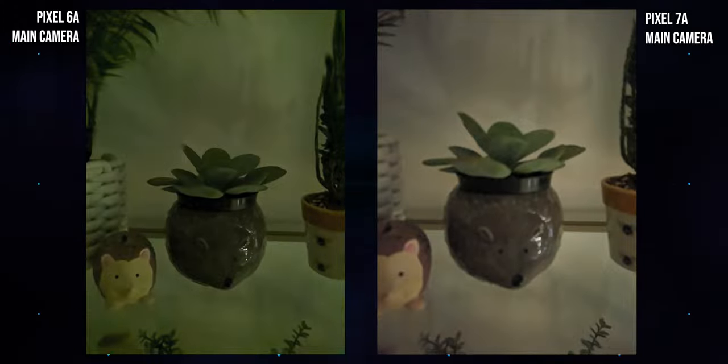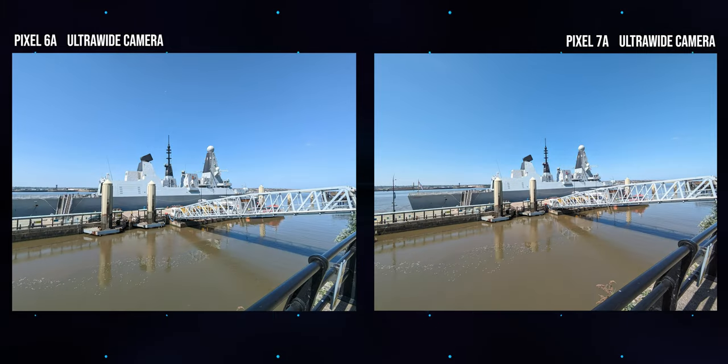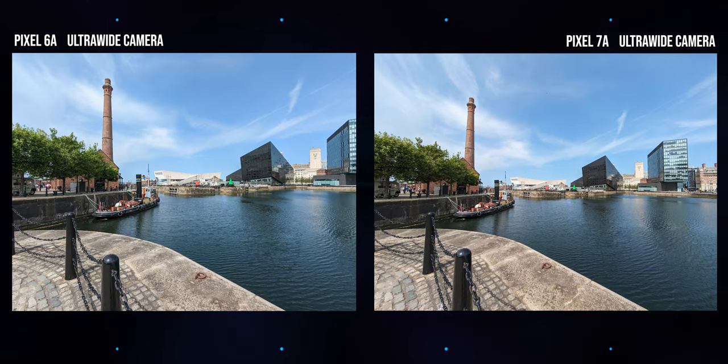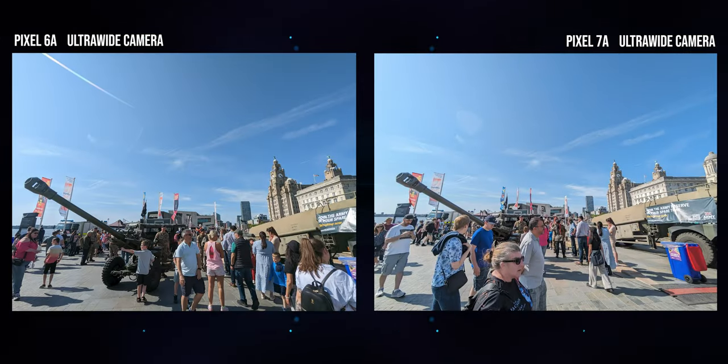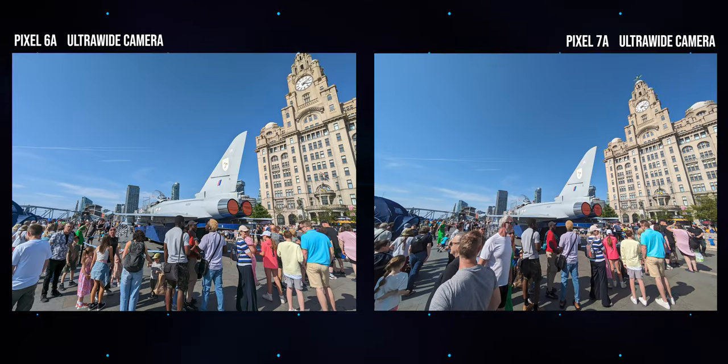The 7a's ultrawide also benefits from a wider field of view than the 6a's, in addition to a bump up to 16 megapixel resolution. But otherwise the performance is basically a wash — there's really nothing in it, even though it isn't quite the same sensor in both devices. Both produce very similar shots in terms of colour, dynamic range, and fine detail. The only real difference is that slightly wider frame on the 7a.